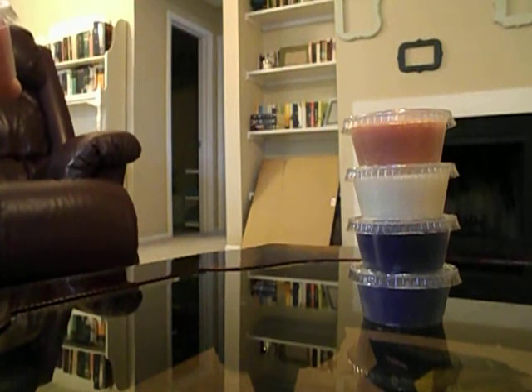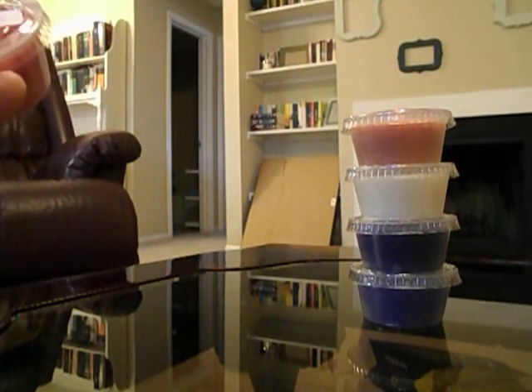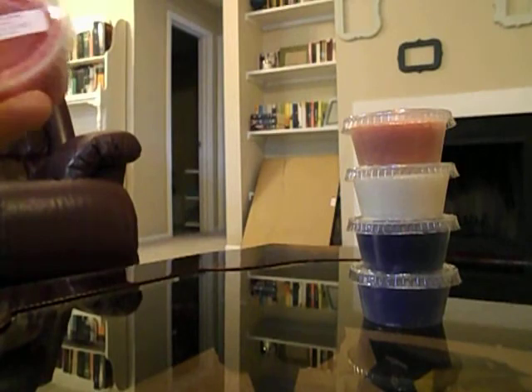I'm not really disappointed in any of these. I think my least favorite is Chocolate Chip Cookies and Milk, but it's not a bad scent at all.